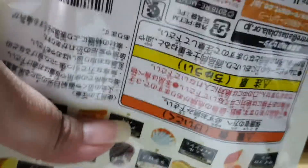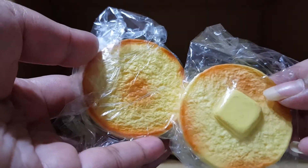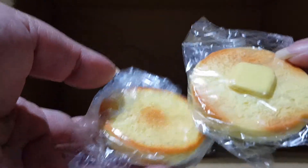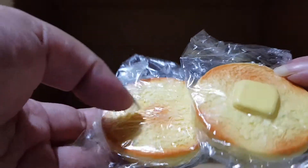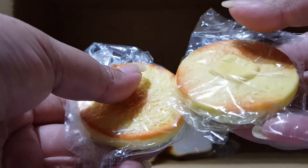The next one is a pancake — they're not stuck together, but they actually come in two pieces: one with butter and one is just a plain pancake, and you put them together.